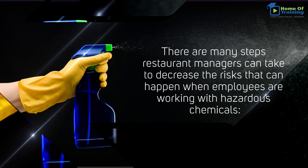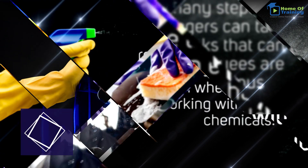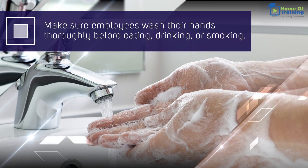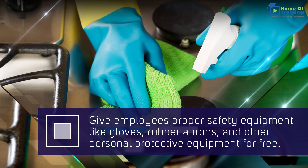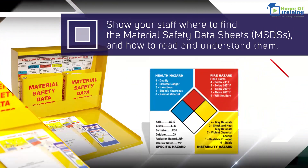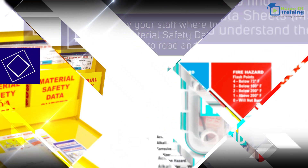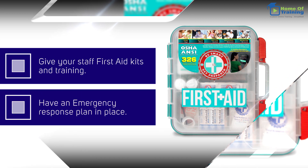There are many steps restaurant managers can take to decrease the risk that can happen when employees are working with hazardous chemicals. Give training to employees about good housekeeping methods and chemical safety. Make sure employees wash their hands thoroughly before eating, drinking, or smoking. Give employees proper safety equipment like gloves, rubber aprons, and other personal protective equipment for free. Show your staff where to find the material safety data sheets, MSDSs, and how to read and understand them. Give your staff first aid kits and training, and have an emergency response plan in place.